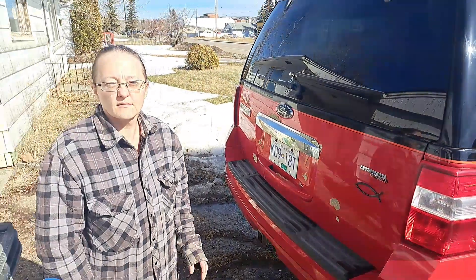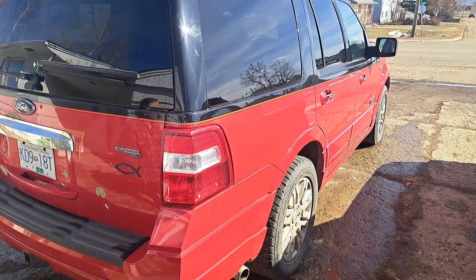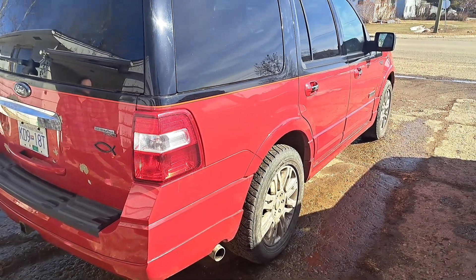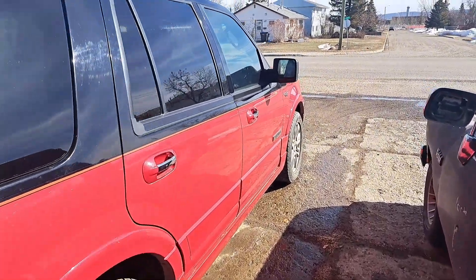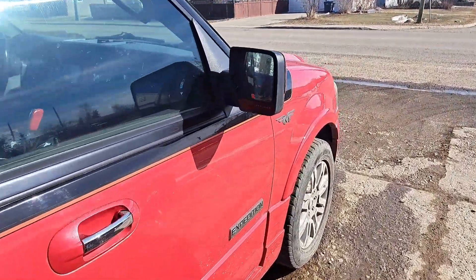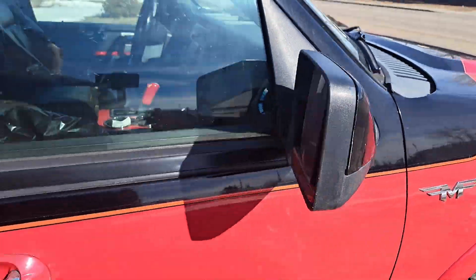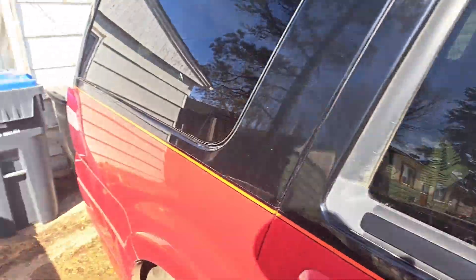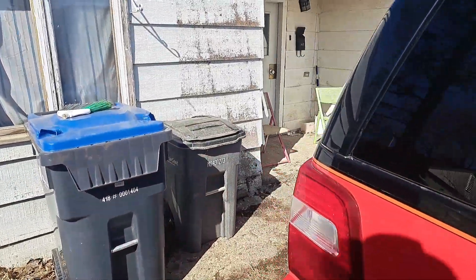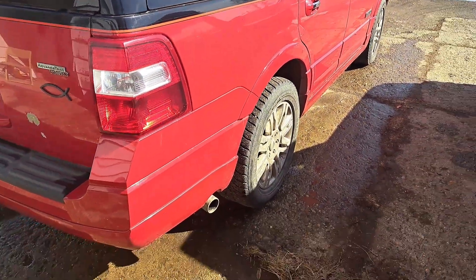Alrighty, this is our top. So here is our 08 Expedition. It is a Funkmaster Flex that we bought brand new when we were at Capital Motors. So it is not factory exhaust, but here we go.